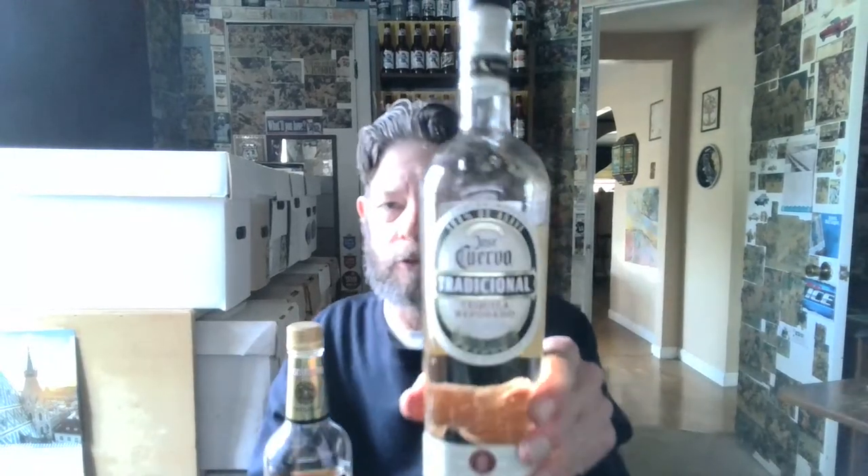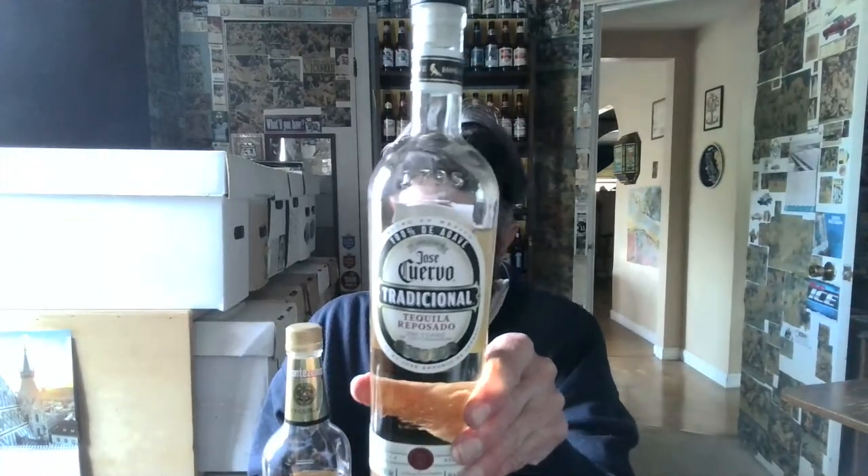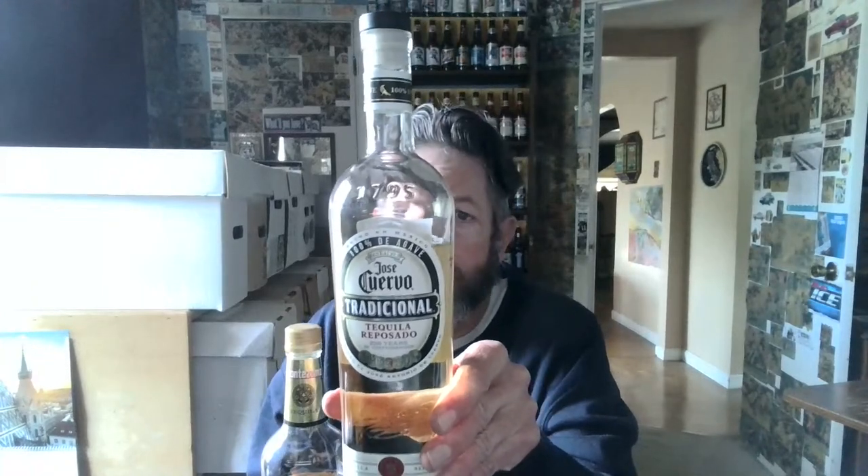Here's the Jose Cuervo Traditional Gold — reposado, rested in charred oak barrels, double distilled, 100% agave. The other one is a mixto tequila, which means they are allowed to have up to 49 percent filler mixed in. Apparently they do, because they're not saying anything about 100% agave on the label.